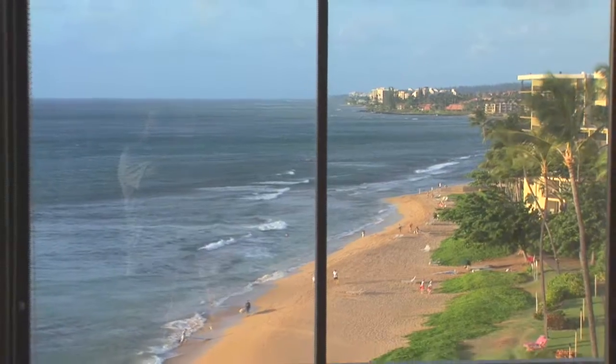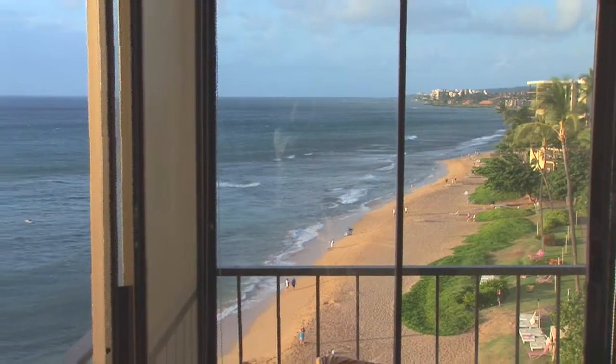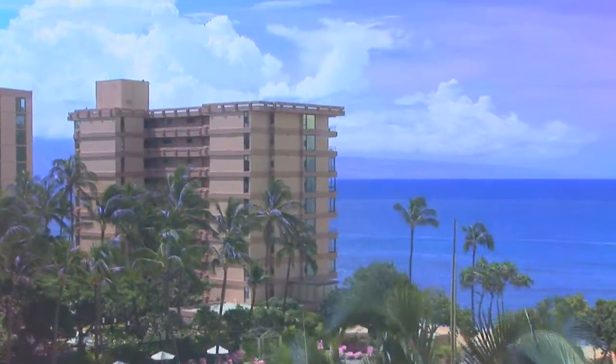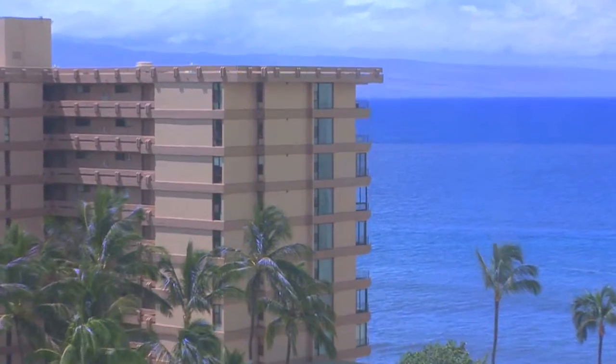This is your Koso View from the Maui Kai Unit 808. It is located on the world-famous North Kaanapali Beach in West Maui. The Maui Kai consists of 80 units in a 10-story beachfront building. It offers ocean, island, and resort views from Black Rock to Kapalua.